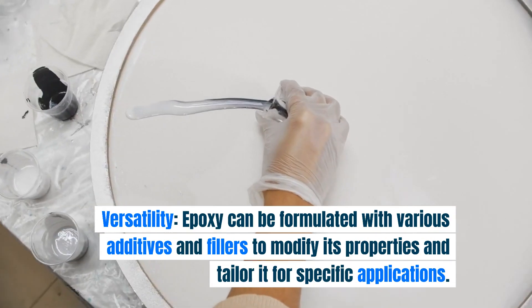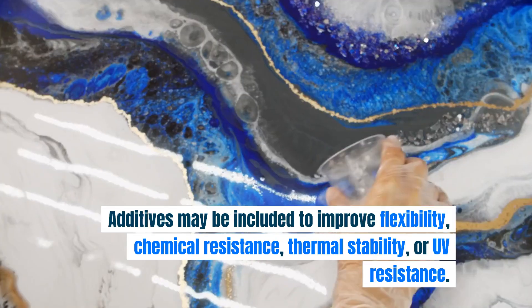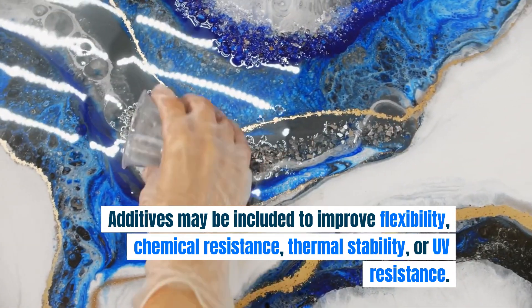Epoxy can be formulated with various additives and fillers to modify its properties and tailor it for specific applications. Additives may be included to improve flexibility, chemical resistance, thermal stability, or UV resistance.